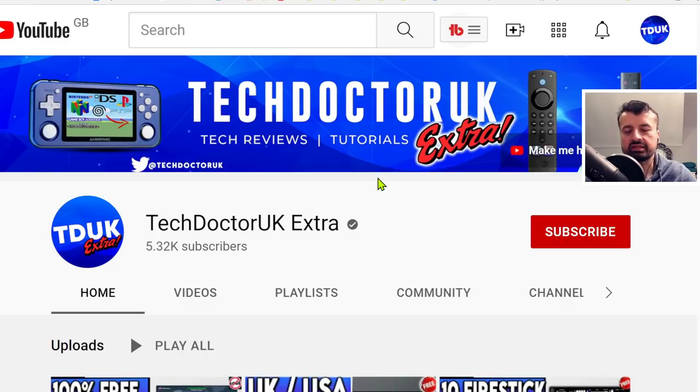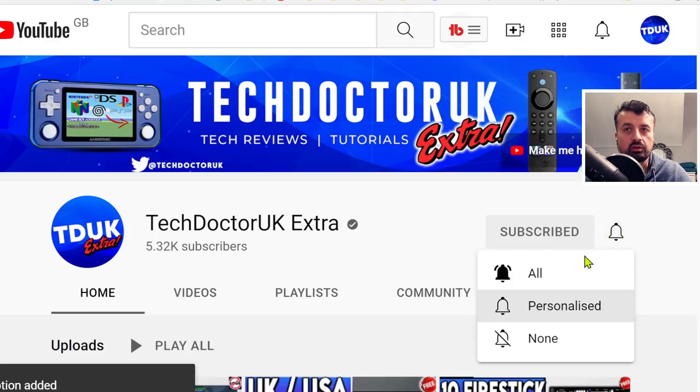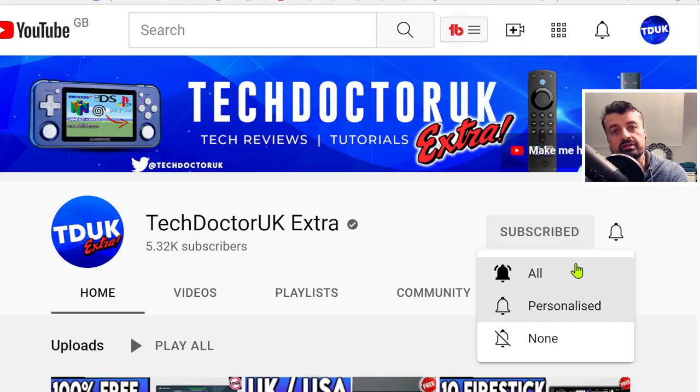Just a quick reminder that my second channel is now live. We've just recently hit 5,000 subscribers with your support, so I really appreciate that. If you're looking for bonus content, updates to older videos, and also live streams — my first live stream went really well, I really enjoyed answering your questions and interacting with the community, so I will be doing another live stream in the next few days. Make sure you've hit the subscribe button and the bell with all notifications.